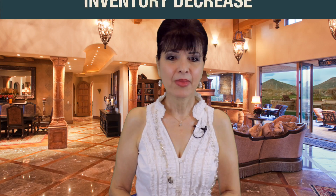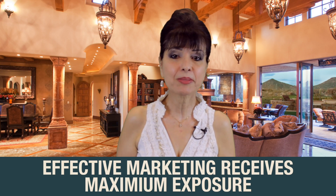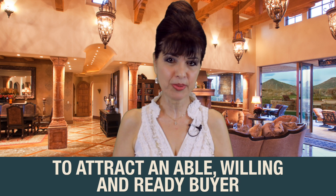Inventory continues to decrease. Effective marketing receives maximum exposure to attract a ready, willing and able buyer.